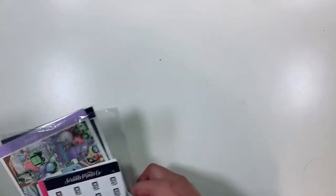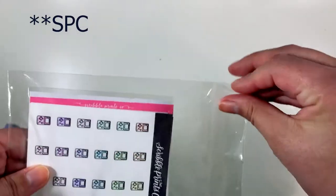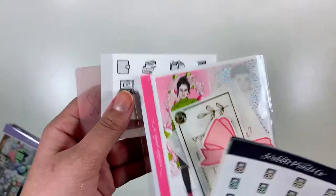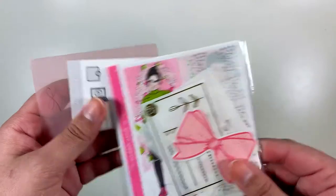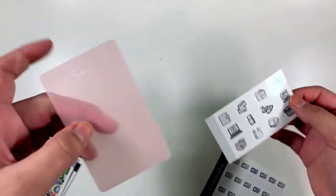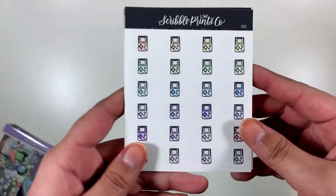Up next I have an order from Cress Press. To start off I got some doodles, a little rack bag, a doodle sampler in gray, and also this washi cutter card. These are the doodles that I picked up.